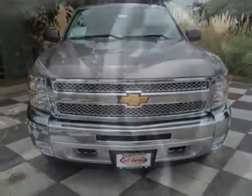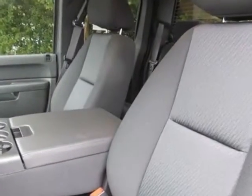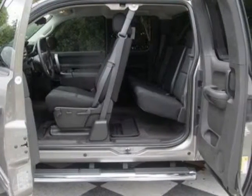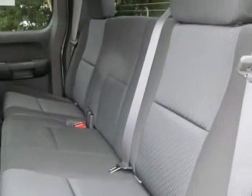Rear Window Electric. GVWR: 7,000 lbs, 3,175 kg. Rear Axle: 3.42 Ratio. Wheels: 4 — 18 inches x 8, 45.7 cm x 20.3 cm, Aluminum.